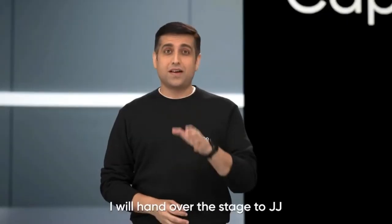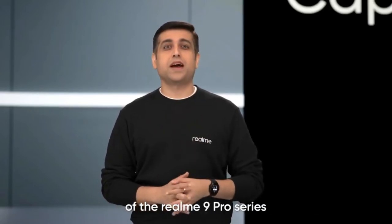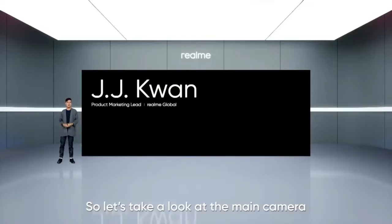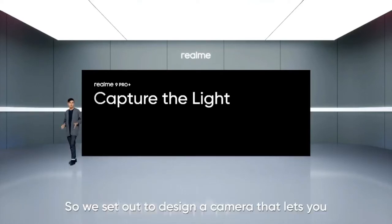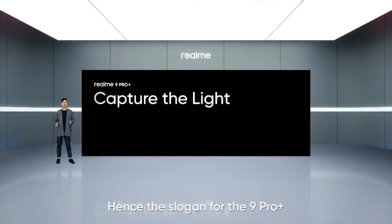Now I will hand over the stage to JJ who will tell you about the pro experience of the Realme 9 Pro Series. Thank you, Madhav. So let's take a look at the main camera. As our camera engineers came together for 9 Pro Plus, we set out to design a camera that lets you capture your favorite moments in a whole new light. Hence, the slogan for the 9 Pro Plus: capture the light.